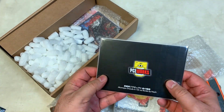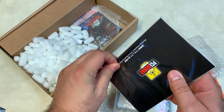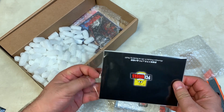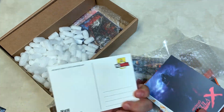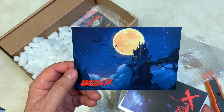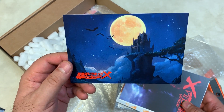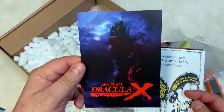And what is this? Akumajo Dracula X — artwork by Nashi. This must be the artwork. If I recall correctly, Nashi did the artwork for the cover of the Blu-ray, and these are postcards. Let me go through these — that's amazing. I don't know anything about Nashi other than they did a great job creating that cover for the Blu-ray. Wow, these are some amazing paintings, really cool.